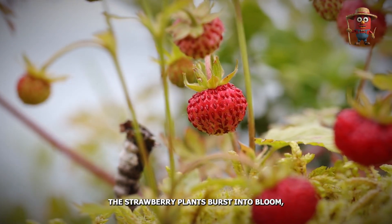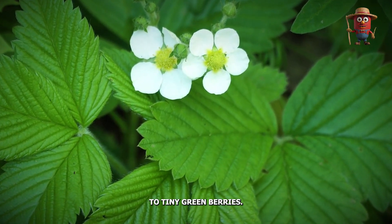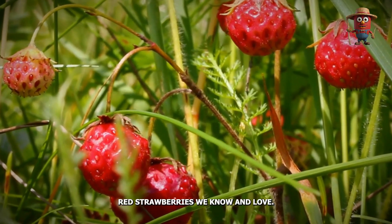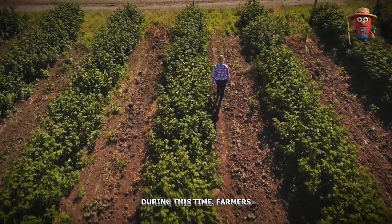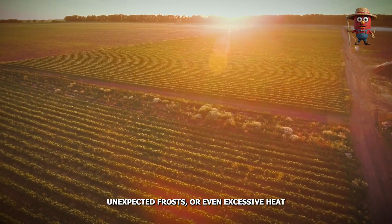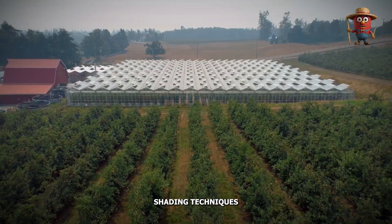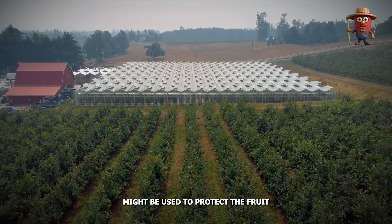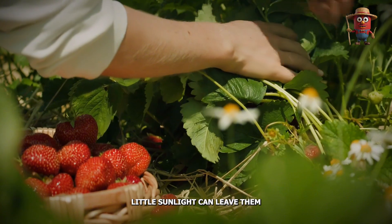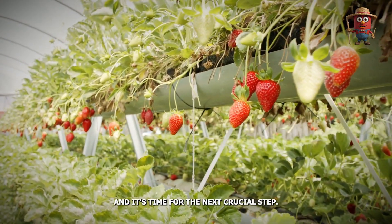As the weather warms, the strawberry plants burst into bloom, producing delicate white flowers that eventually give way to tiny green berries. Over the next few weeks, these berries grow larger and ripen, slowly turning into the bright red strawberries we know and love. During this time, farmers keep a close eye on the weather, as temperature fluctuations, unexpected frosts, or even excessive heat can significantly impact the crop's quality and yield. In particularly hot periods, shading techniques or additional irrigation might be used to protect the fruit from sun scald. Too much heat can spoil the strawberries, while too little sunlight can leave them lacking in sweetness. By late spring, the fields are alive with color, and it's time for the next crucial step: the harvest.